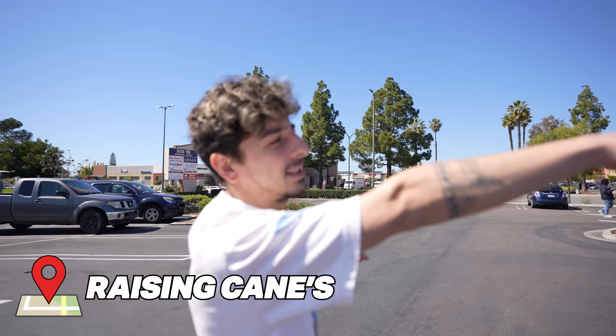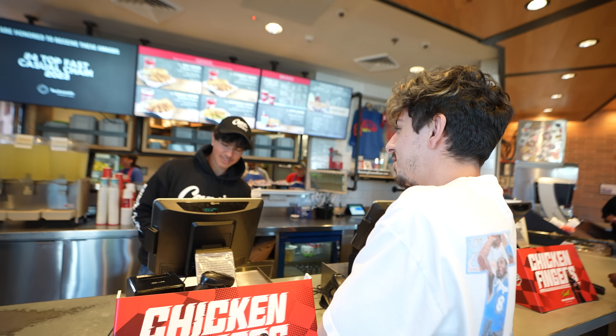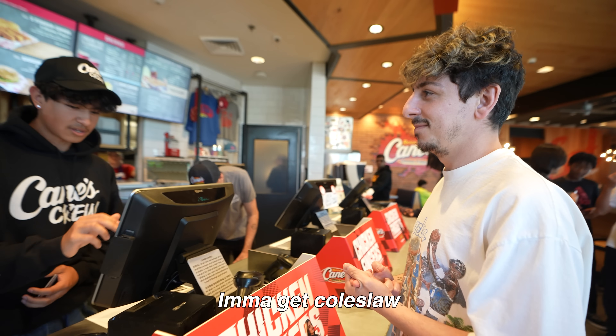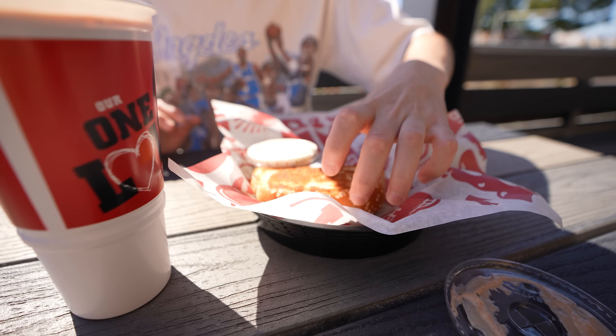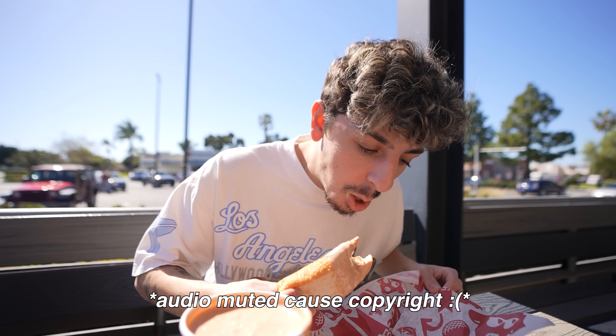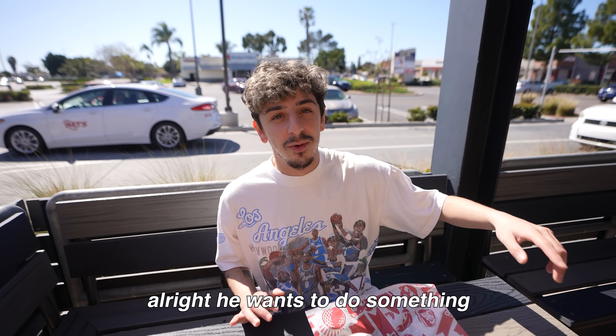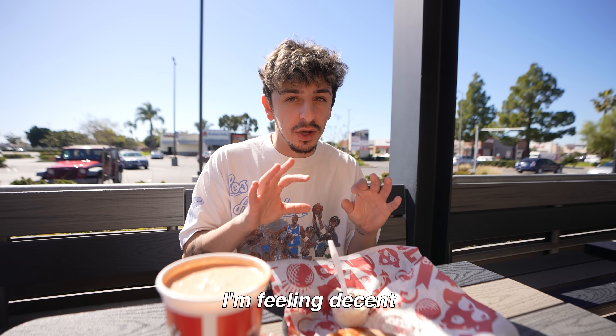We're here at one of the greatest fast food chains of all time — Raising Cain's. This is going to be a pretty weird order: a Texas toast, coleslaw, and a cup of Cain's sauce. Dude, this is the weirdest thing I've ever seen. One piece of toast. Honestly this is a good thing because I was so full before this, but I can never get enough of Cain's chicken. Wow, that is so good. Thankfully we got a light meal. I'm feeling decent. Video is going to end after this for sure.